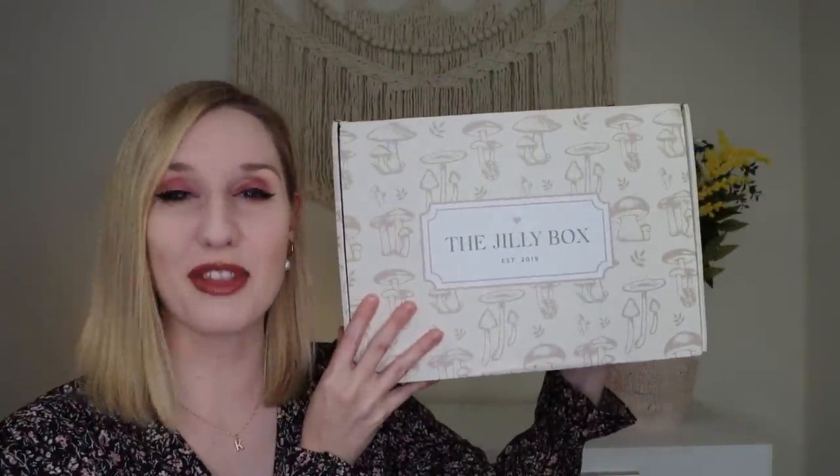Hey everyone! Welcome to my channel. So today I am so incredibly excited to be sharing the Jillybox Fall Edition with you guys.